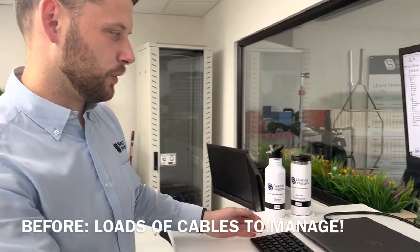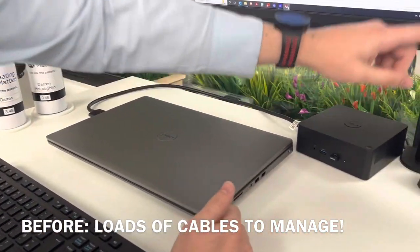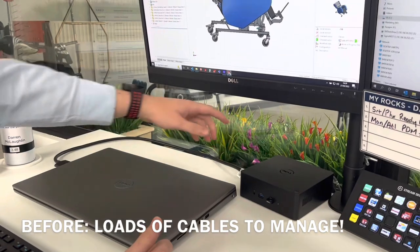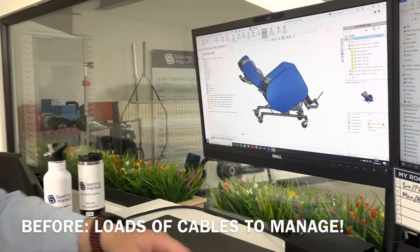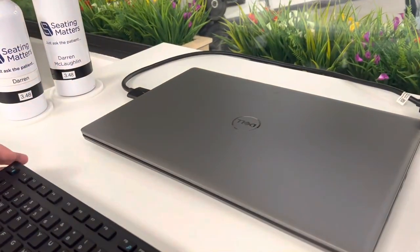This is a thing that bugged me here. Once I had my laptop set up I had loads of cables — two screens, ethernet cable, keyboard and mouse to plug in. So now I've got this docking station where one cable just plugs in, so I'm ready to go straight away.